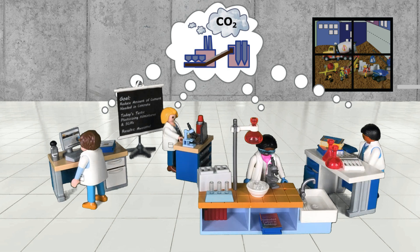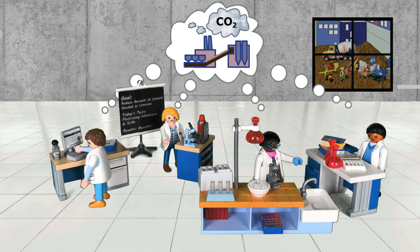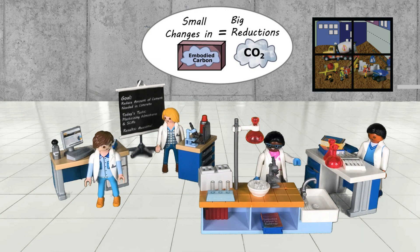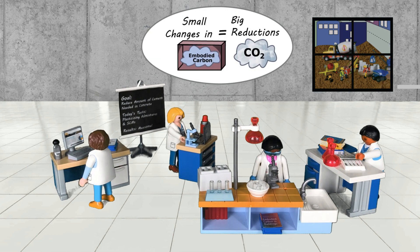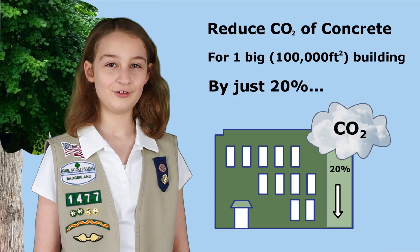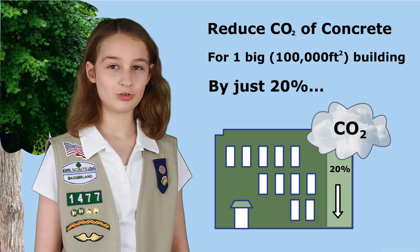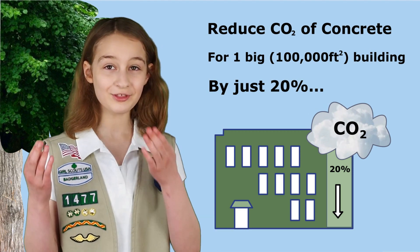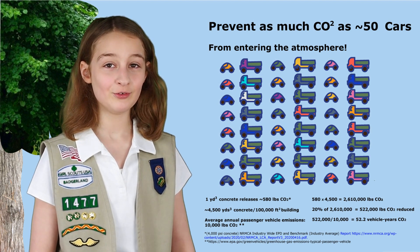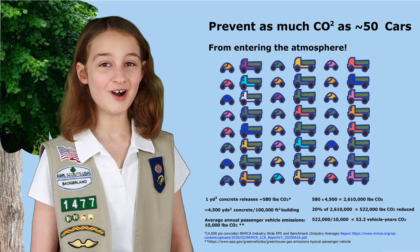Since making cement releases so much CO2, scientists and engineers have been working to find greener ways to make concrete. Even small adjustments can have a big impact. If you're reducing the embodied carbon of the concrete used for one big new commercial building by just 20%, that would be like taking about 50 cars off the road for an entire year — for just one building.